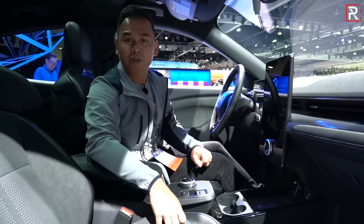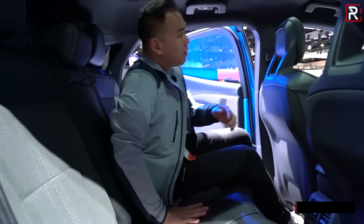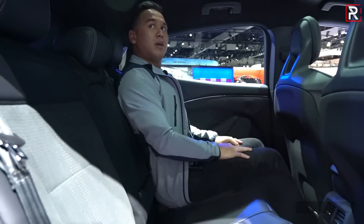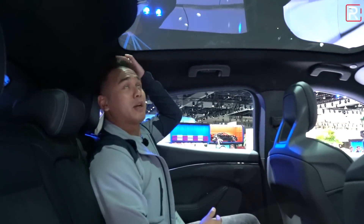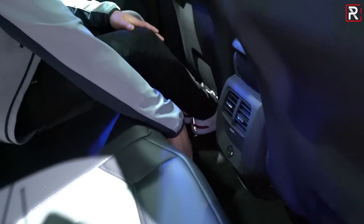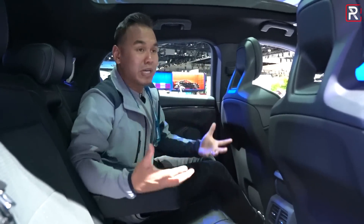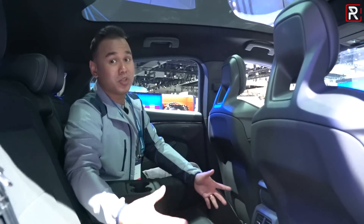Moving to the rear seat, you do have to duck your head a little because of the sloping roofline, but once inside there's a surprising amount of headroom — a six-foot tall person could probably fit without rubbing their head. Legroom is also very generous. The floor is completely flat back here. You get rear seat air vents, USB charging ports, and a fold-down armrest with two cup holders. As a family vehicle with the Mustang name, you could actually use the back seats and sell this to your spouse if you needed more space.